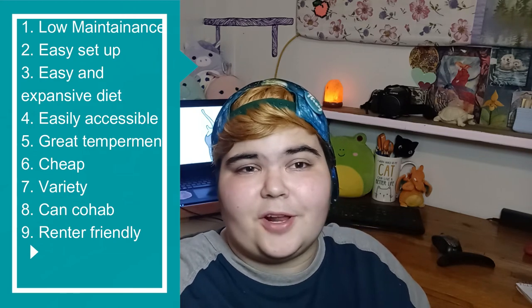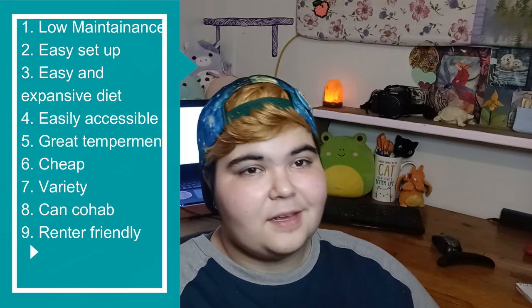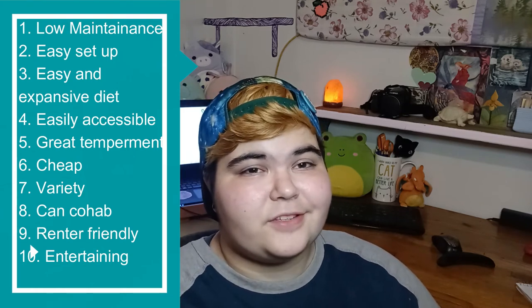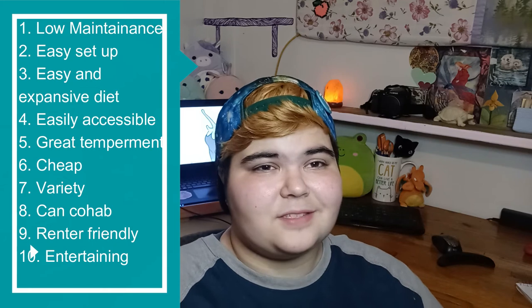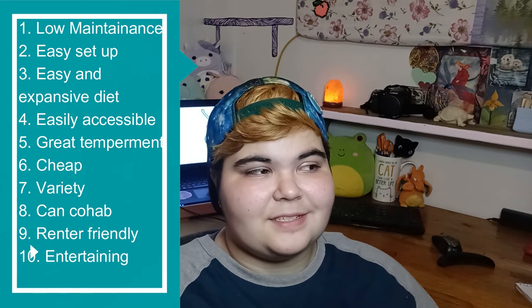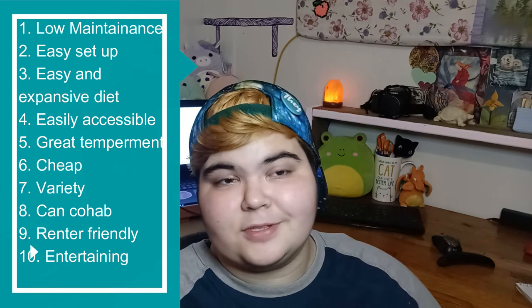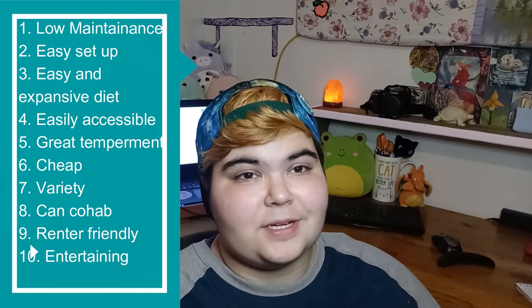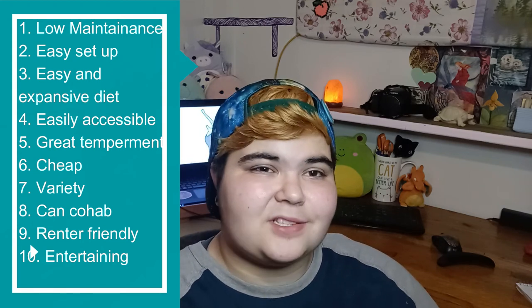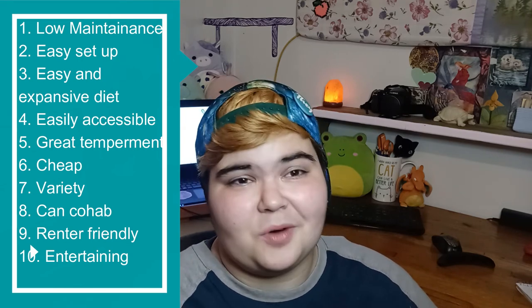And finally, number ten — which is kind of my favorite and kind of an opinion — they are really entertaining. I think snails are just so cute and they have their little quirks that make them really silly. I just never have two snails that act the same, and it's really fun to get to know your snail. They're curious little creatures and they're always doing something silly, so they're just really fun to watch.